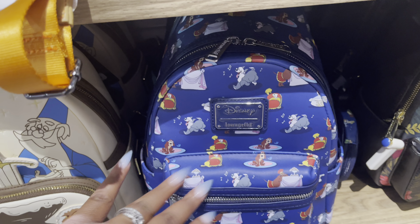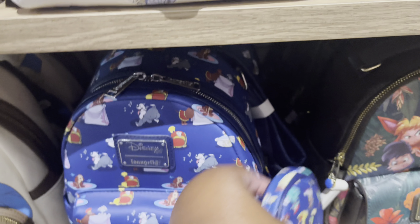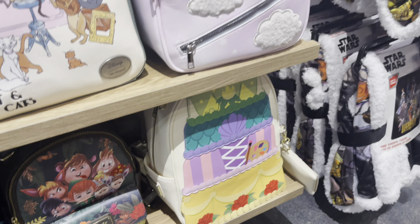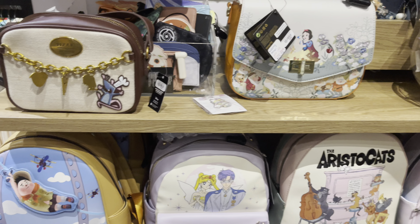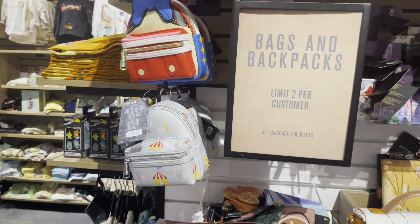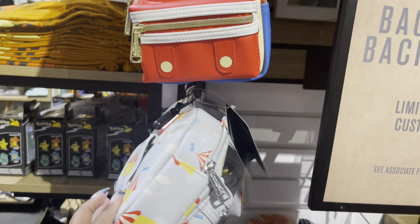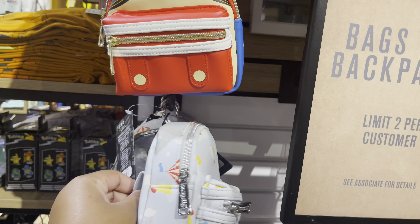I do have this one — I got this with Box Lunch and it's so cute, it comes with a coin purse. Oh my god, it's so cute! And they have some lounge fly wristlets — these are smaller lounge flies that you can slip on your hand or slip on your belt loop.